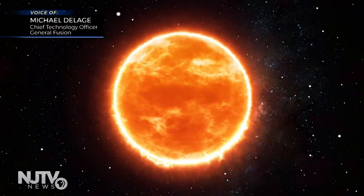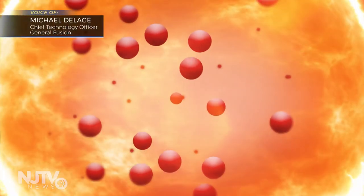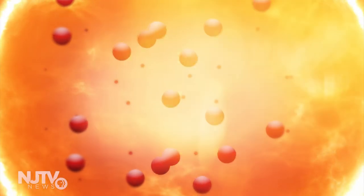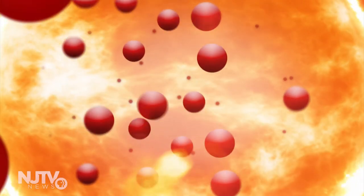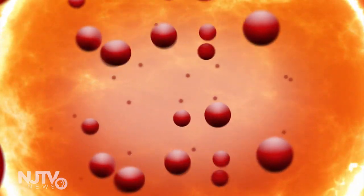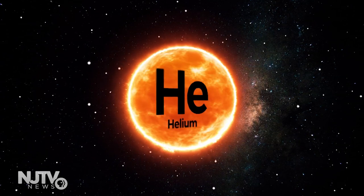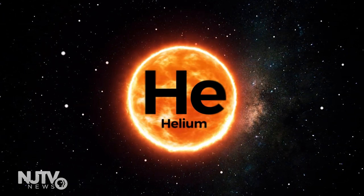What happens in the center of the sun is you have really, really hot and dense conditions — really high pressure — and atoms in those conditions are forced together. When they collide, they collide with enough force that they fuse and turn into heavier atoms. So hydrogen turns into helium, and in the process, a whole lot of energy is released.